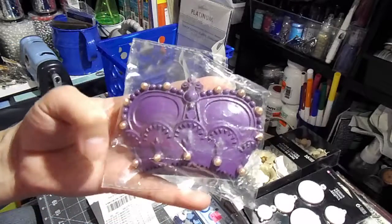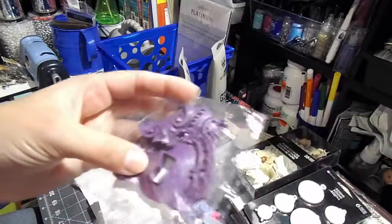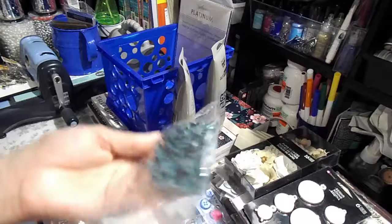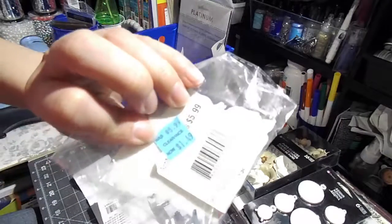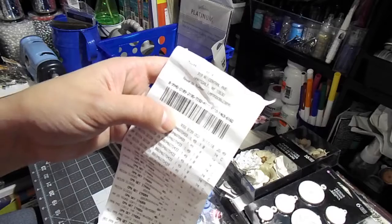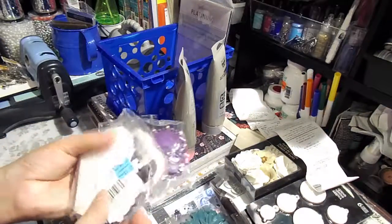I also have this resin embellishment. I know one is broken in here but it's okay because when you do mixed media on canvas like steampunk, it doesn't matter. They were $5.99 regular price, then went to $1.49, and I think I paid about $0.74 on clearance.